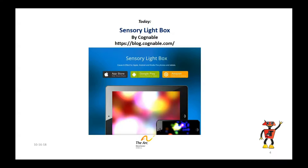The Sensory Lightbox has been developed by a developer called Cognible in the UK. It's very affordable — I think it's under four bucks — and it provides some really great experiences. It's unusual in that it's available under a lot of different operating systems: the App Store, the iOS Store, but also the Android and Kindle services.